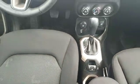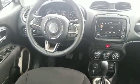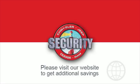Call today to speak to any of our sales associates. If you're in the market for a used or certified Dodge, Chrysler, Jeep, or Ram, let us introduce you to Security Dodge's large and varied inventory.